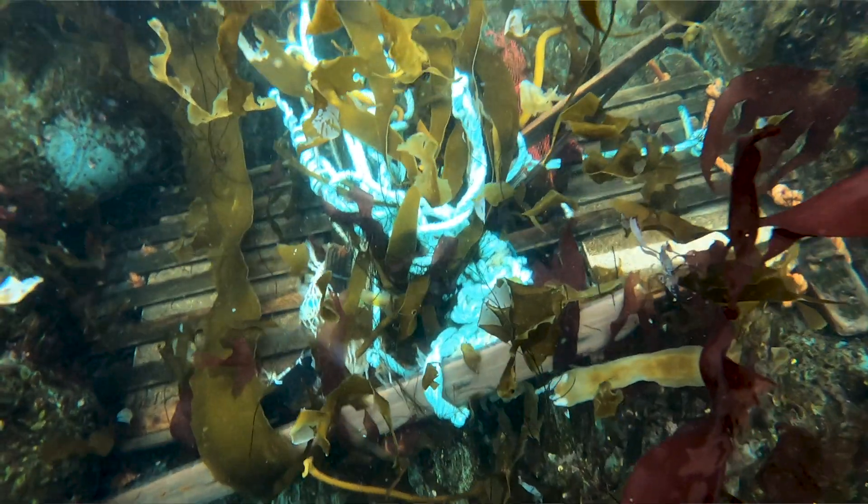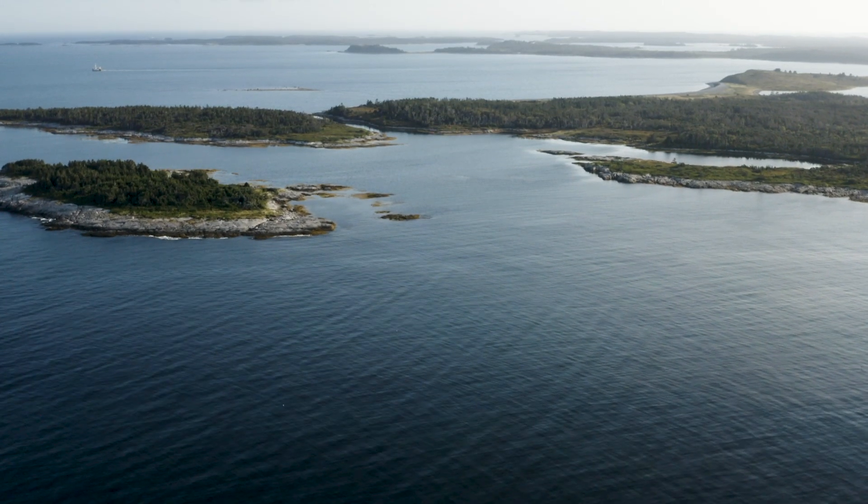Secondary microplastics come from things that get discarded in the ocean — water bottles that are being broken down, fibers coming from synthetic fabrics that get washed out. All of these things accumulate in the environment and particularly in aquatic systems.